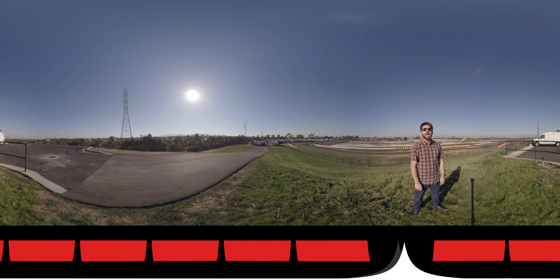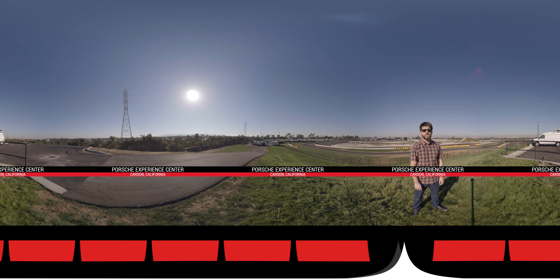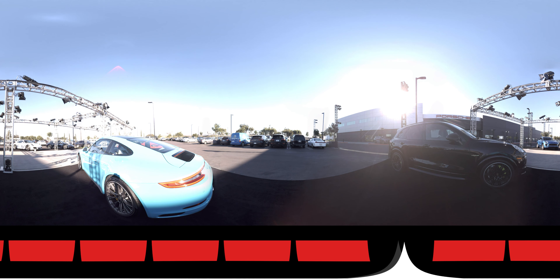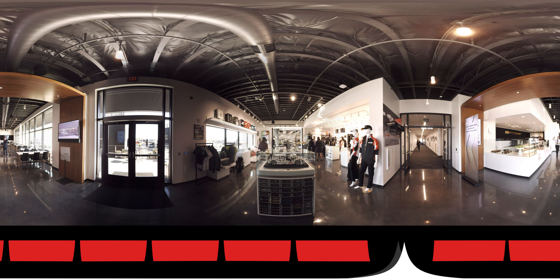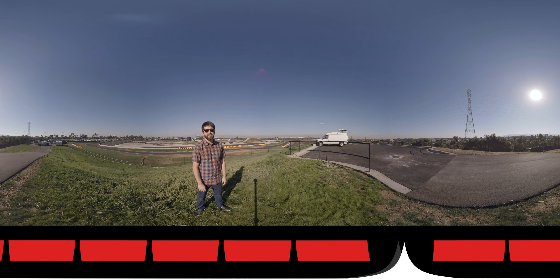Hey, it's David Gluckman for Autoblog, and I'm in LA where the 405 meets the 110. This is the site of the newest Porsche Experience Center, the second one in the US. This place has the new headquarters of Porsche Motorsport North America. It has places to eat, places to shop, places to see lots of cool Porsche cars, but most important, it has this awesome test track which we're going to take a look at today.